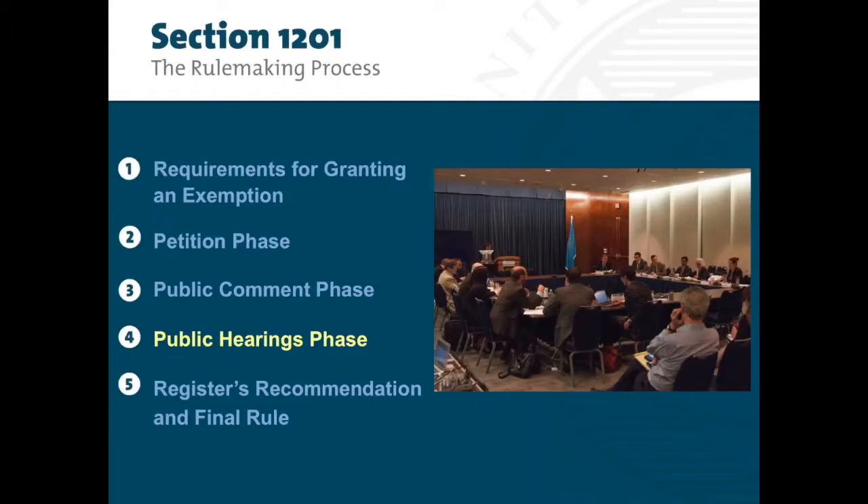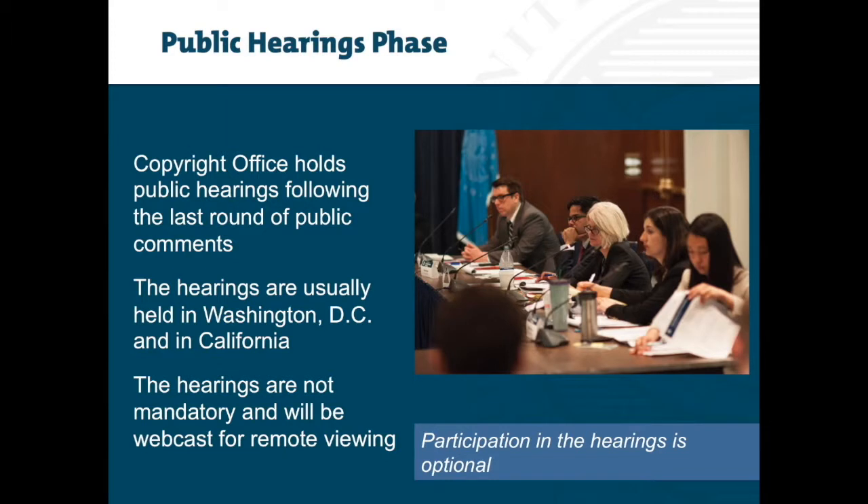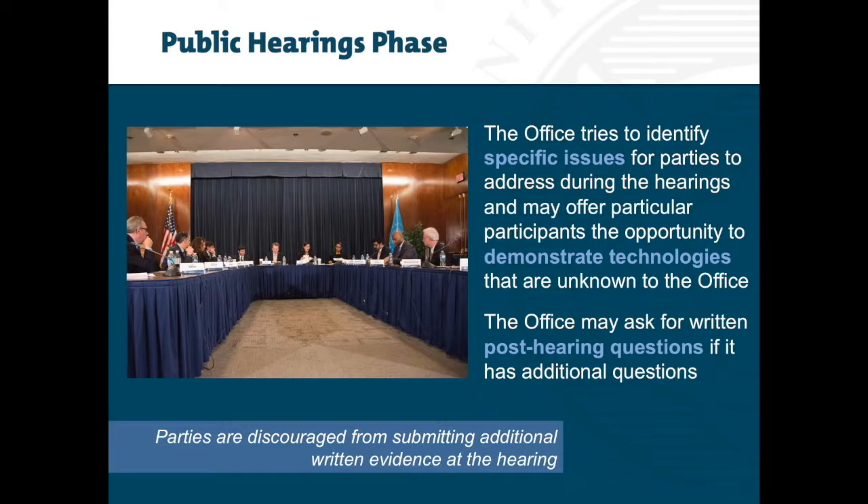The Public Hearings Phase: the Copyright Office holds public hearings following the last round of public comments. The hearings are usually held in Washington, D.C. and in California. The hearings are not mandatory and will be webcast for remote viewing. Participation in the hearings is optional. The Copyright Office tries to identify specific issues to be addressed during the hearings and may offer particular participants the opportunity to demonstrate technologies that are unknown to the office. Following the hearings, the office may request additional information from participants through post-hearing questions. Responding to a request is voluntary, but any response will need to be supplied by a specific deadline. Parties are discouraged from submitting additional written evidence at the hearing.